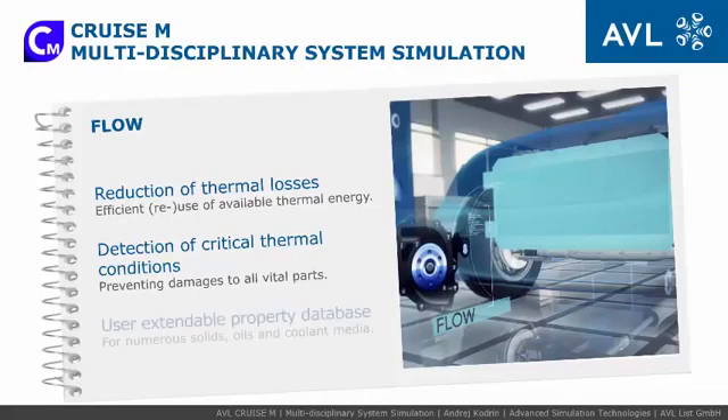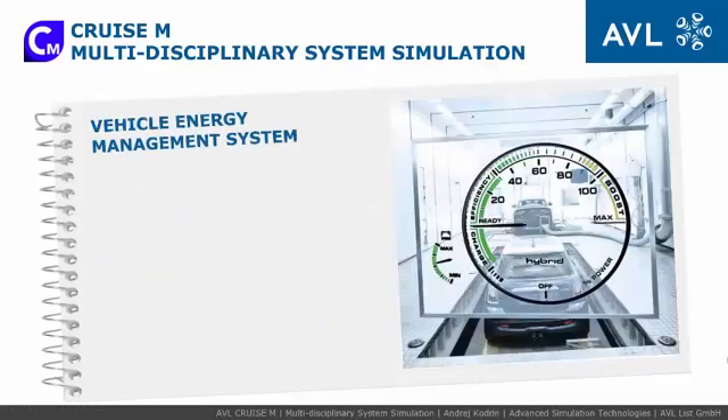It includes a fully integrated, user-extendable property database with many solids, oils, and coolant media. One of the primary motivations for developing AVL-Cruise M was to offer a comprehensive simulation environment that perfectly meets all the development requirements in the increasing complexity of vehicle energy management systems.